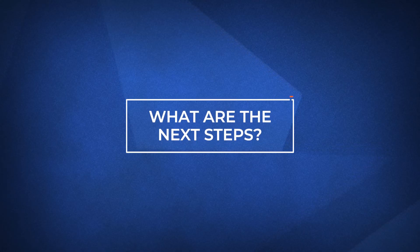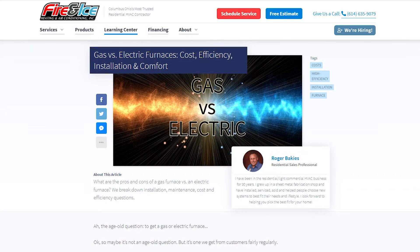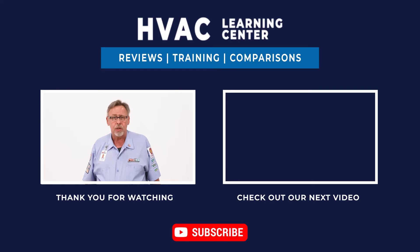I hope by now you have a better understanding of the differences between the two furnace types. If you want more information on furnaces or other heating solutions, visit the link in the description below. If you found this video helpful, feel free to give us a like, and don't forget to subscribe and hit the bell icon to get notified every time we upload a new video. Thank you for watching, and we look forward to making your day better.